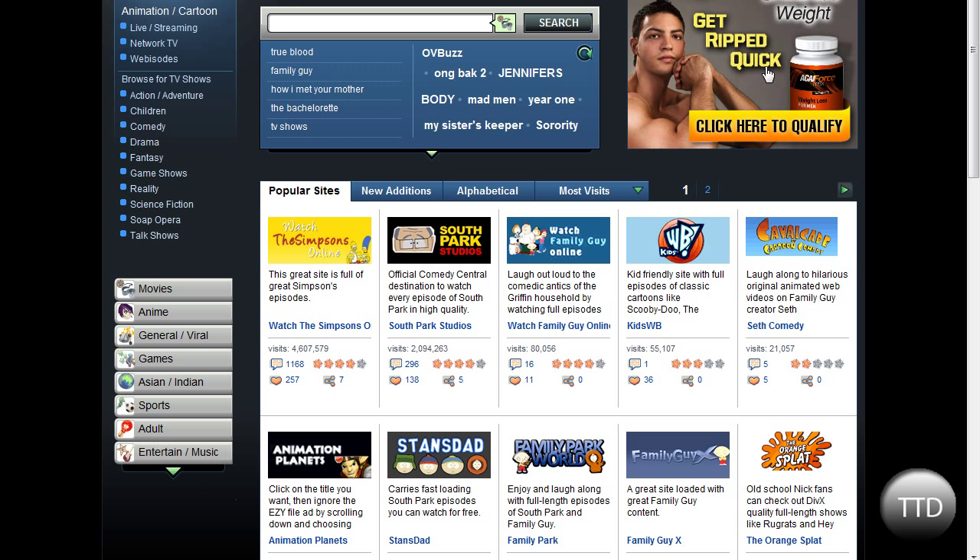Now you can also search on this site, which is a really good tool. So you don't have to just search through Google and have it take forever to find it.